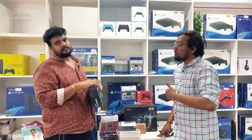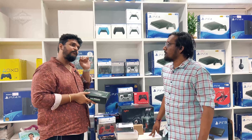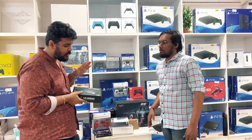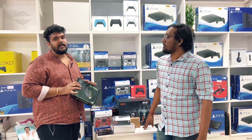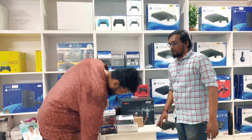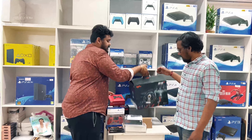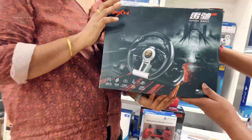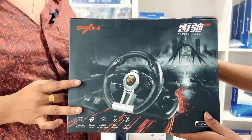It supports 1080p output. If you look at the price, it is ₹2,800. You can use this as a vintage game lover — it is super fun. If you look at the PXN drive wheel, you can use the PXN drive wheel. If you check the market price, you can sell it at ₹6,300 — I will sell it at ₹5,400.